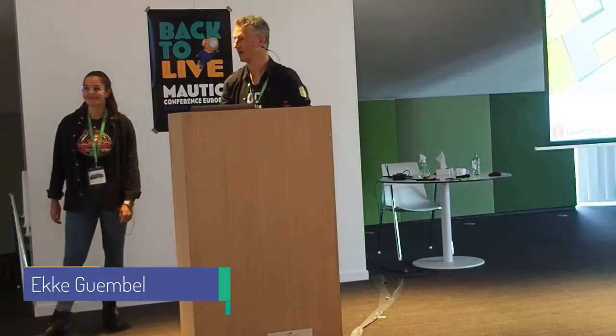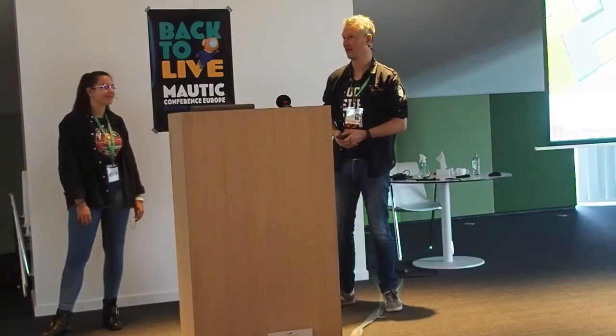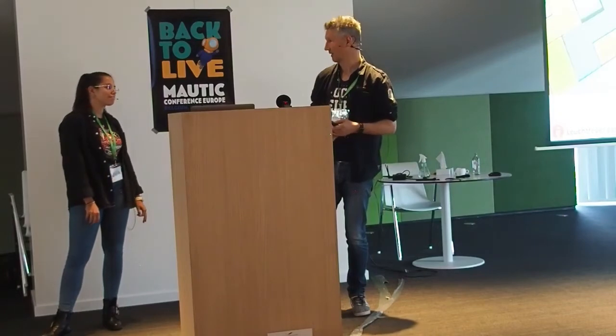Thank you, Dr. Jerry, and welcome back to the morning. Today, I'm going to tell us a little bit out of her expertise because she started off with a master thesis on multi-channel marketing.